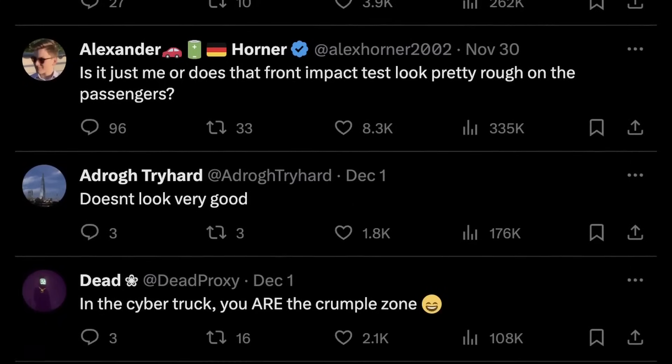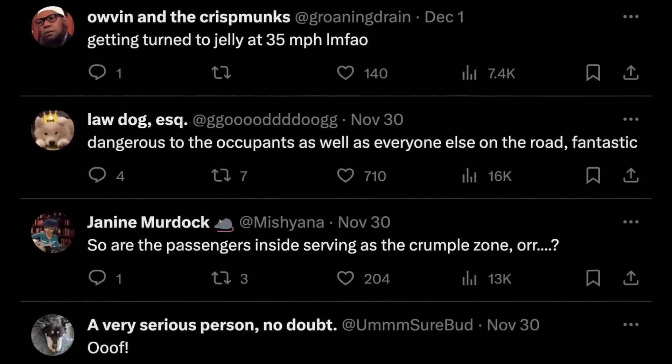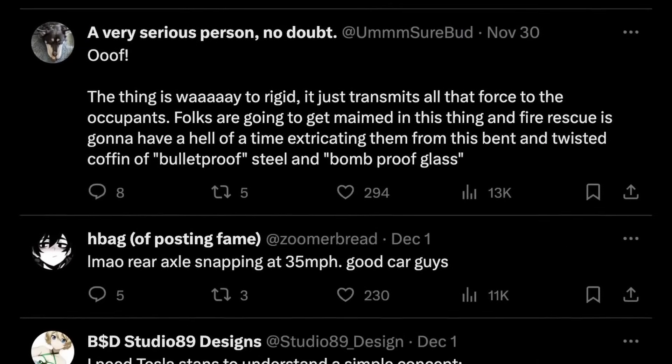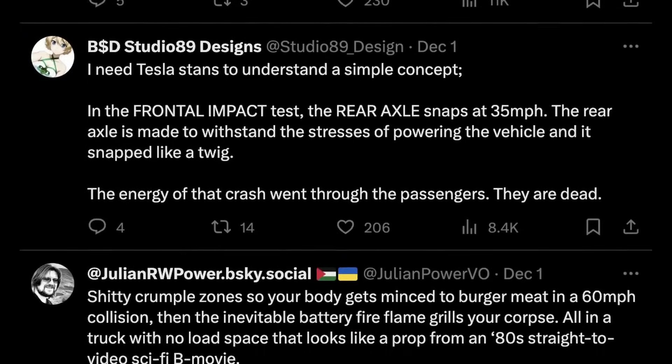There's been a massive amount of criticism of these crash tests by internet experts — see what I did there — who say that the Cybertruck is extremely poorly designed and dangerous, and not only dangerous for the people on the receiving end of it but for the occupants inside as well. But is any of it actually true? Well, on first glance when you watch the video in isolation it sure looks like it might be, especially that full frontal crash.